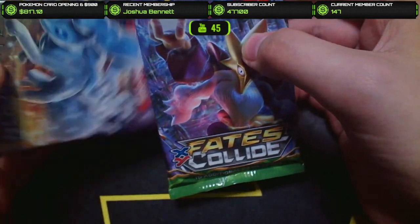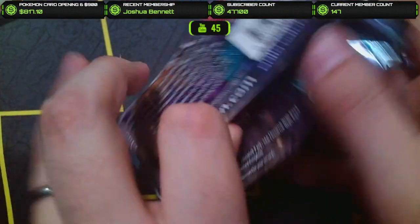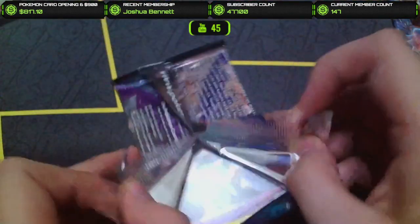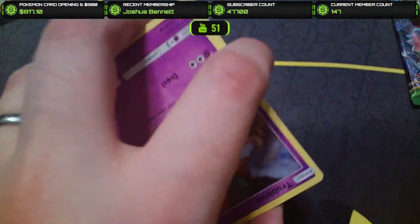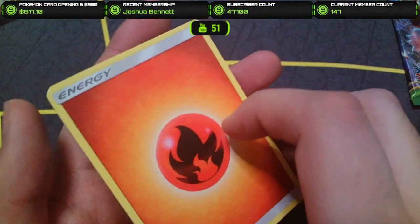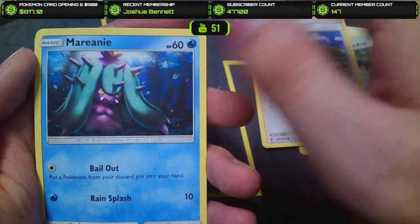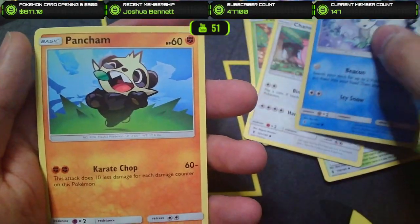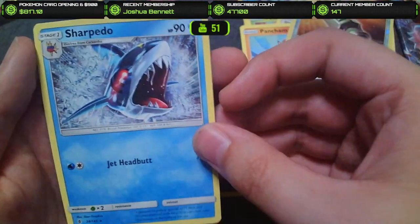So it's Fates Collide and Guardians Rising — I'm excited for Fates Collide, that's going to be fun. We got even more insane packs in the next box. Opening Guardians Rising now: Energy, Aether Paradise Conservation Area, Hala, Marnie, Trubbish, Petalil, Chansey, Lowland Vulpix — I do like Lowland Vulpix — a Pan Sham, a Multi-Switch Reverse, and a Sharpedo Non-Holo. Not looking good so far.